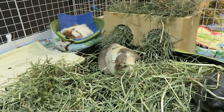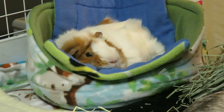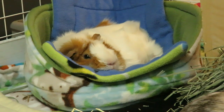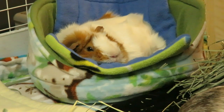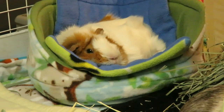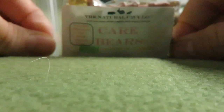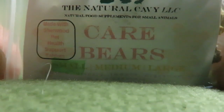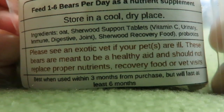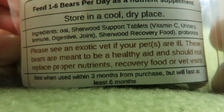So next I'll share some clips of testing out some of the treats that Daniel gave us. Since I don't really give treats, it's going to take a bit for the pigs to get used to taking them — you'll see some of them were very leery. Anything new with guinea pigs, they can often be skeptical of. So Daniel from the Natural Cavie gave us some little treats called Care Bears. Let's see what's in them: oat, Sherwood support tablets — vitamin C, urinary, immune, digestive, and joint — and there's Sherwood recovery foods and probiotics. They're all different colors. I believe the green ones will be the immune. I am color deficient, so I can't tell all the colors apart, but I imagine these are probably the vitamin C, joint, and digestive ones.